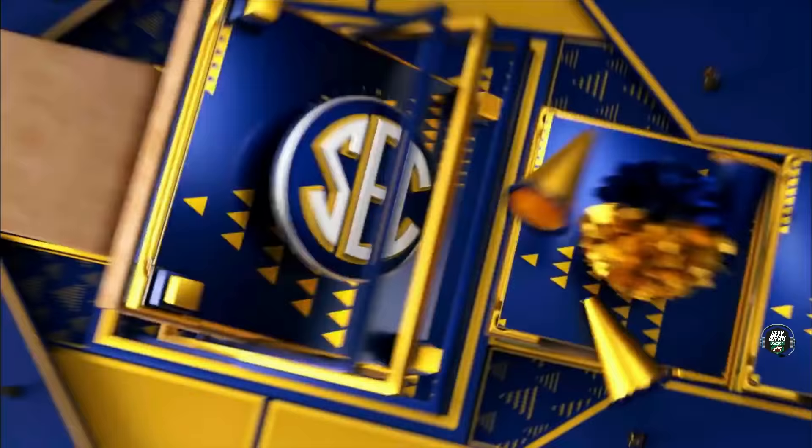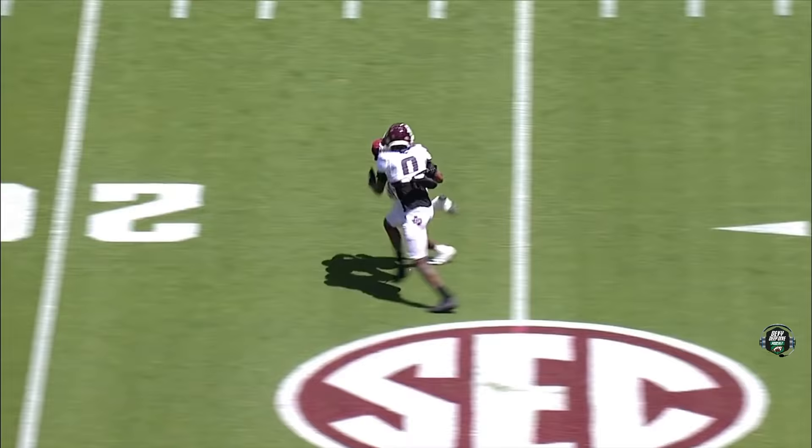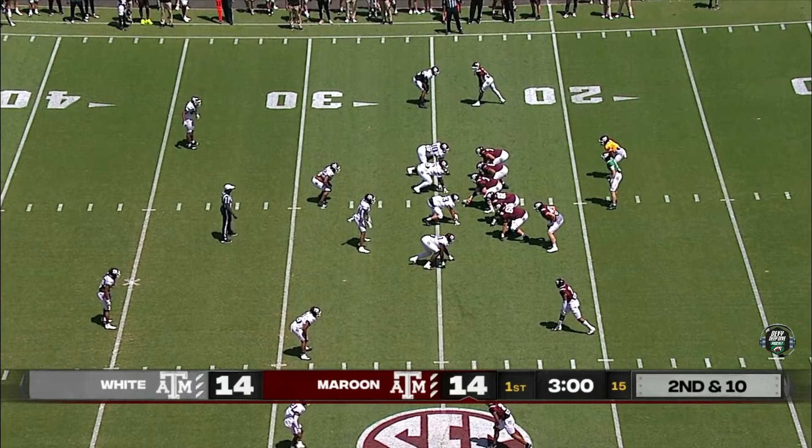And here comes the play. Jones got a great lane. Number zero — this is a 15-yard penalty, automatic first down. Jones got this Aggie offense going.